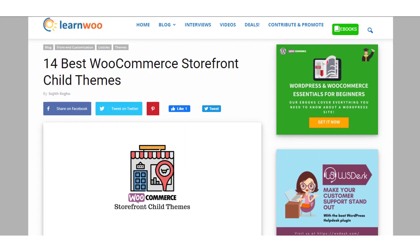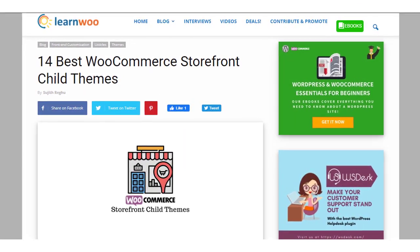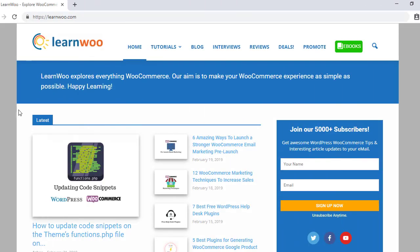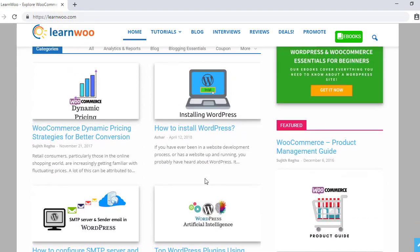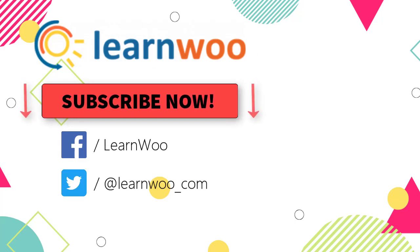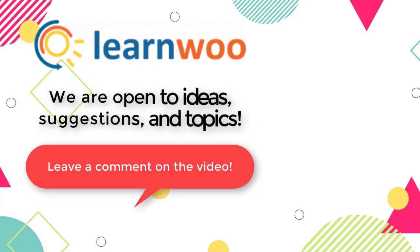We hope this video helps you choose the most suitable Storefront child theme for your store. Links to all themes are in the description. Check out LearnWoo.com for more articles, videos and resources related to WordPress and WooCommerce. Also, please subscribe to our YouTube channel and follow us on our social media channels. Do let us know in the comments section if you want us to cover a specific topic, or if you have any ideas or suggestions.